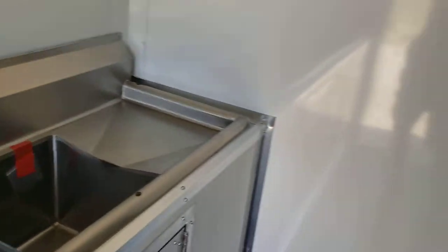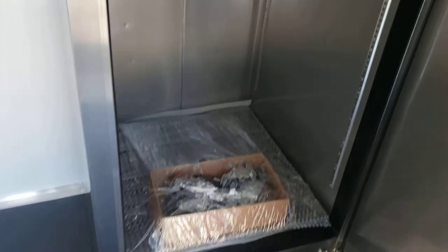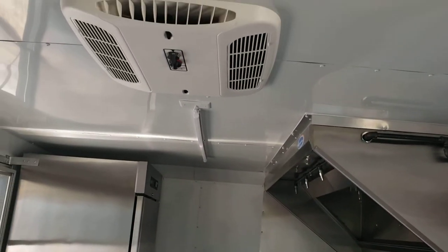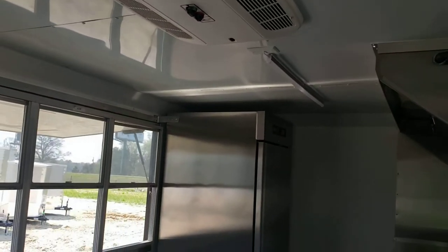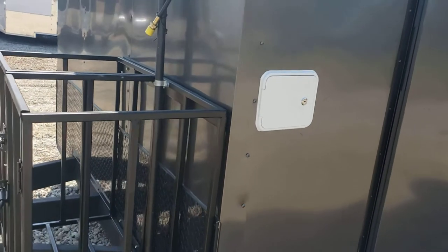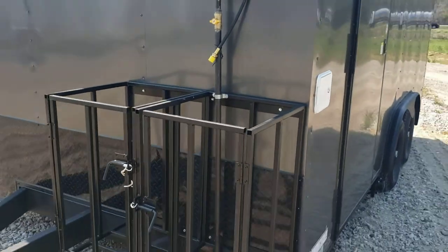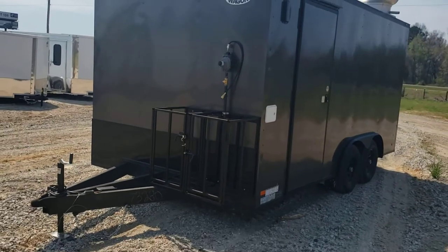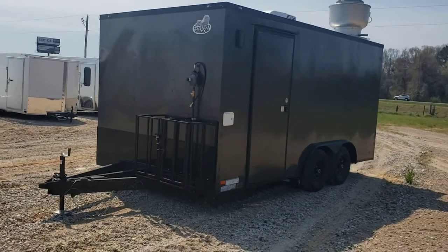Ready to go. You can see the drain there for your wastewater, and the white door there is for your fresh water tank fill. Again, this is an eight and a half by 16 turnkey ready concession trailer, ready to go at our location in Byron, Georgia.